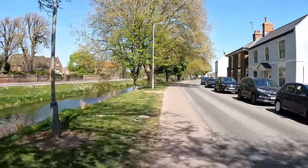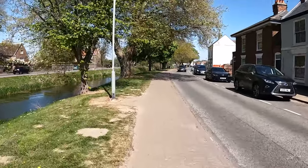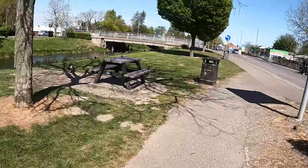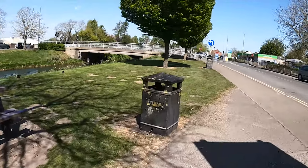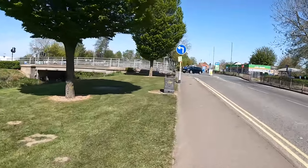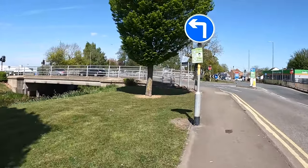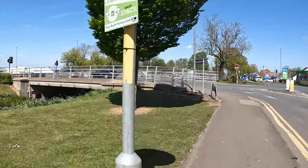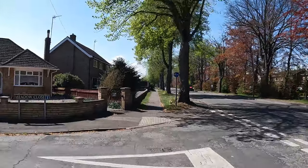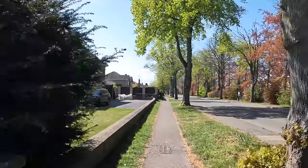We're going to continue along here where it turns into Commercial Road, and then we'll get to the twin bridges. At the end of Commercial Road, turn left at the first bridge and head off down Westlode Avenue. Westlode Avenue is a wonderful avenue with trees down both sides — in the summer when the trees are full it's absolutely stunning.